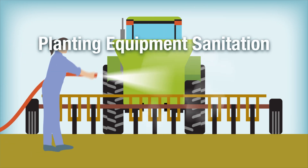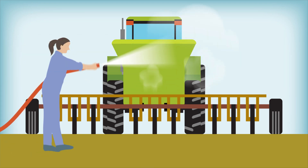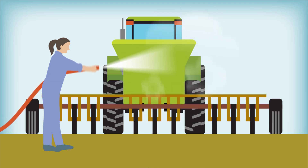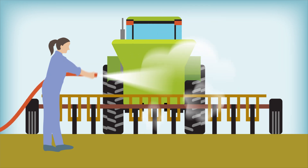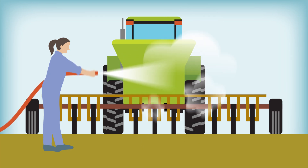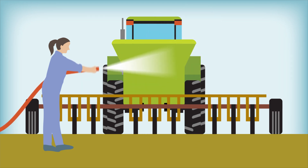Seed growers protect quality by taking extra time and care to clean planting equipment to ensure no seed of other varieties, difficult-to-separate weeds, or other crop kinds are mixed accidentally with the seed. When growers seed a different variety, the entire planter is cleaned to remove all seed of the previous variety.